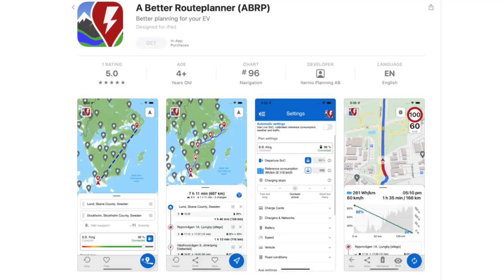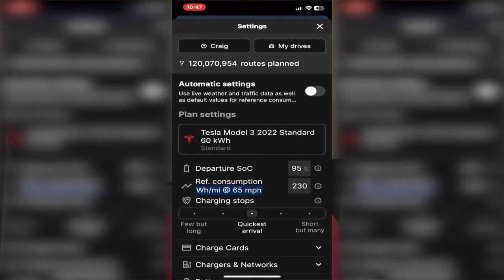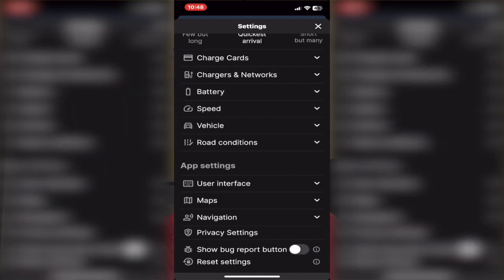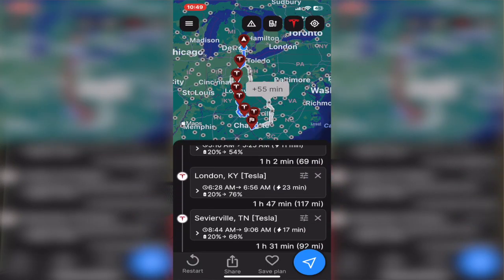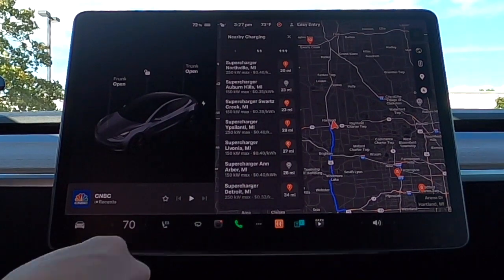Download an application called A Better Route Planner — available on Android, iOS, or via the web. I use it as a means to audit what the Tesla navigation system is recommending in terms of supercharging stops. There are settings to configure more frequent stops with shorter charges, or fewer stops with longer charges. You can also enter additional weight for luggage and passengers, since more weight means less efficiency. I use A Better Route Planner solely as a backup, and if I'm concerned about battery state of charge, I can fall back to it and stop at a closer supercharging station.